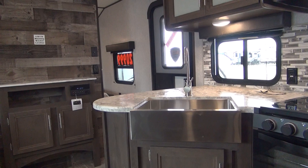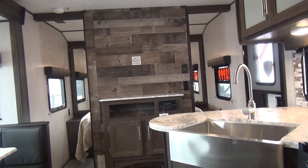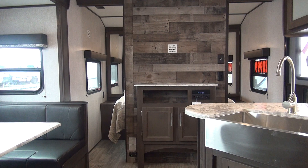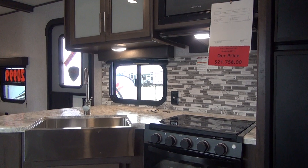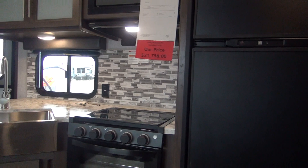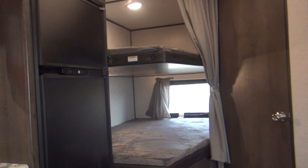That puts it comfortably inside any of the half-ton tow ratings. I tell people to take your unloaded vehicle weight — UVW or dry weight — and add about 1,000 to 1,500 pounds when putting in water, batteries, propane, and gear. In a little unit like this you're honestly about 1,100 pounds of payload, so you're going to be under 7,000 pounds loaded, giving a pretty good margin of error for modern half-ton pickups and SUVs.